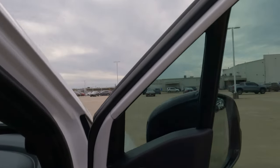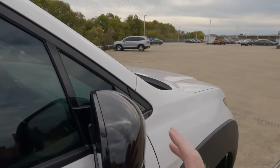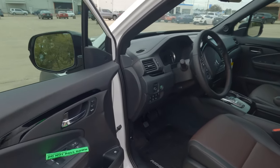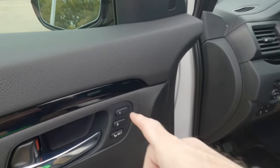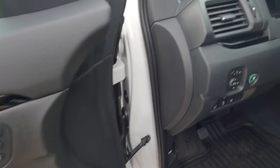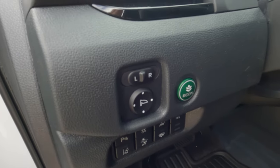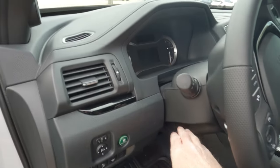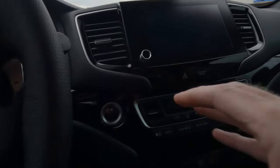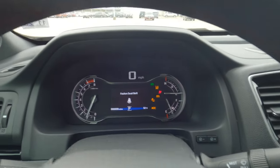The side view mirrors are heated and power adjustable, but manually folding. There are two seat memory settings on the driver's side. All the typical controls are present, including power mirror adjustments, econ mode, and a tilt and telescopically adjustable steering wheel. Push-button start gets everything up and running. The instrument cluster is straightforward — nothing changed for 2023, but very easy to use and effective.